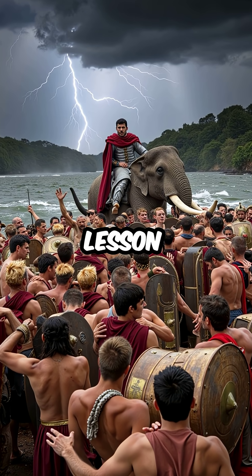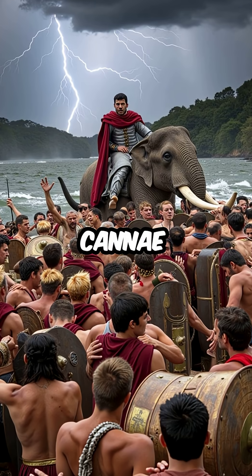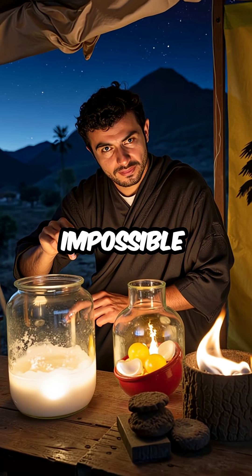This ancient chemistry lesson led directly to Rome's crushing defeats at Trebia and Cannae. Science made the impossible possible.